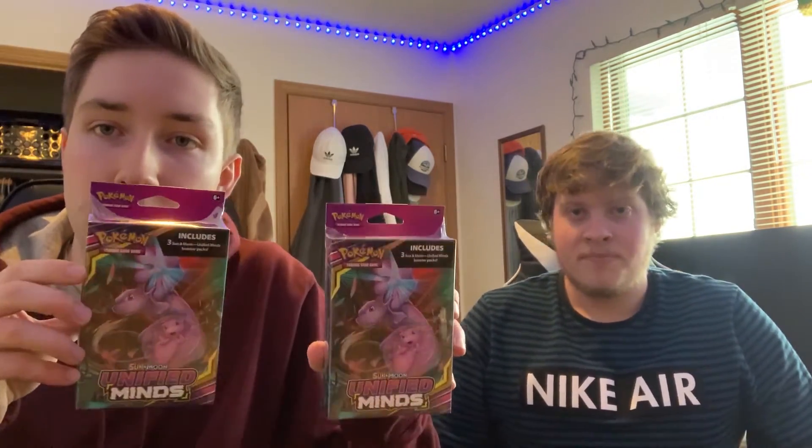We also got two of these Unified Minds hanger boxes — I ripped my last one in our last card hunting video and didn't get anything. I think we're going to give those to some friends and they're going to rip it on the channel, so be on the lookout for that. We also got this massive Sword and Shield Zamazenta ultra premium collection box — $100 retail, going for like $140 on eBay — picked it up for one of our friends. He's coming up this weekend and going to rip it open. And it's nice to find some of that Pokemon stuff at retail for our friends.